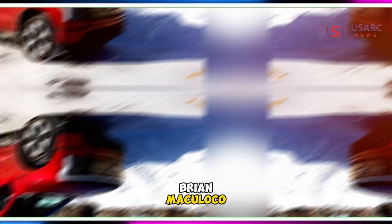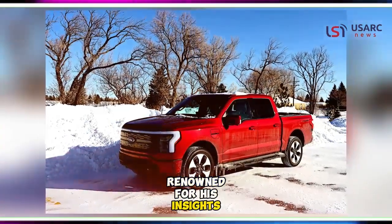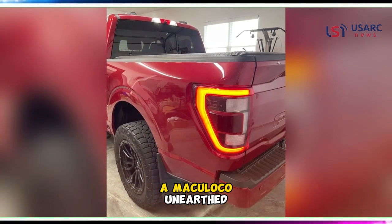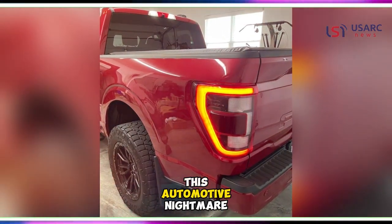Enter mechanic Brian Maculoco, renowned for his insights shared on the Ford Tech Maculoco YouTube channel. In a recent exposé, Maculoco unearthed the intricate layers of this automotive nightmare.